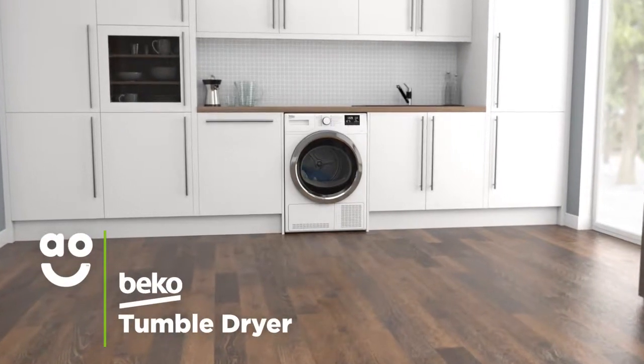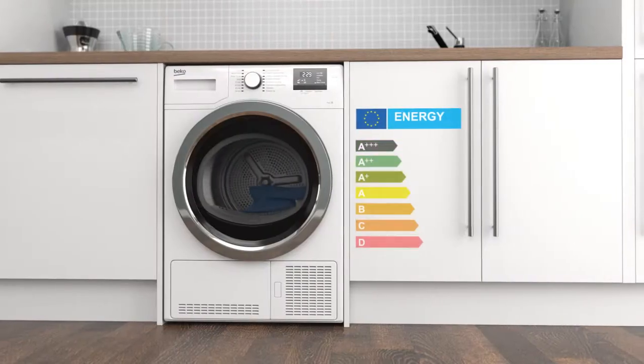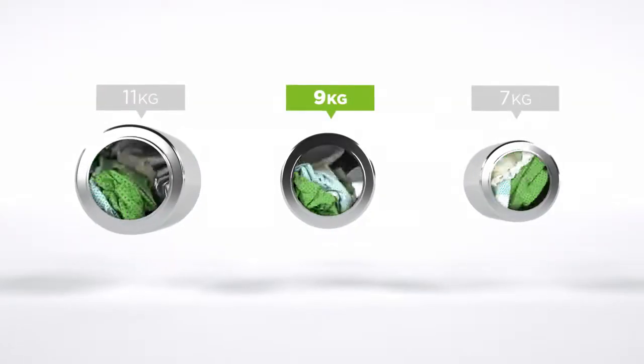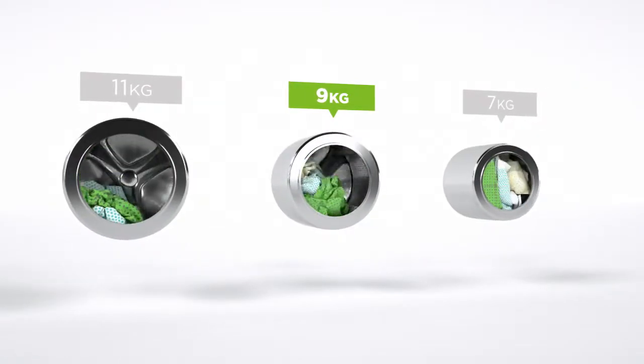This tumble dryer from Beko is ideal if you're looking for an easy to use model with clever technology that takes great care of fabrics. It has a B energy rating and a medium sized 9kg drum. We believe the bigger the drum the better, not only because of the extra capacity, but also because your clothes have more room to tumble for better drying results.